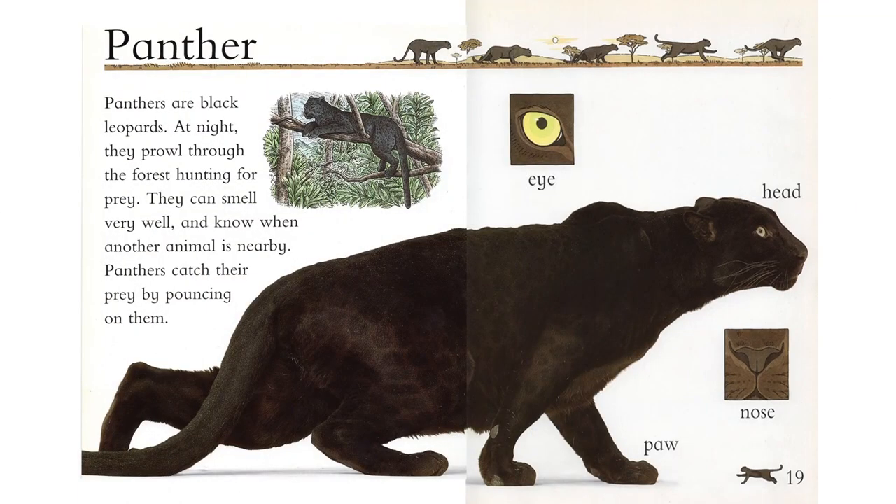Panther. Panthers are black leopards. At night, they prowl through the forest hunting for prey. They can smell very well and know when another animal is nearby. Panthers catch their prey by pouncing on them.